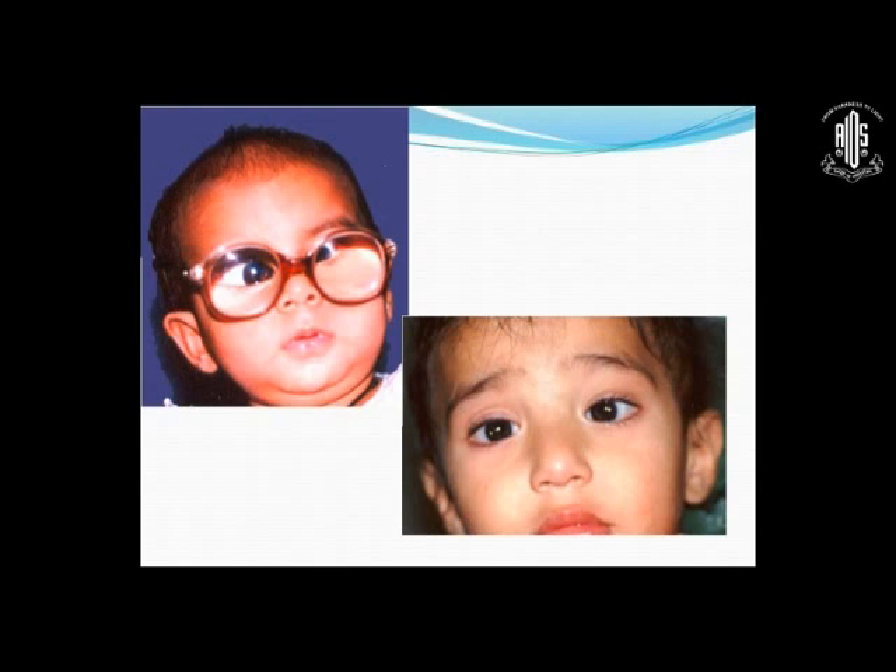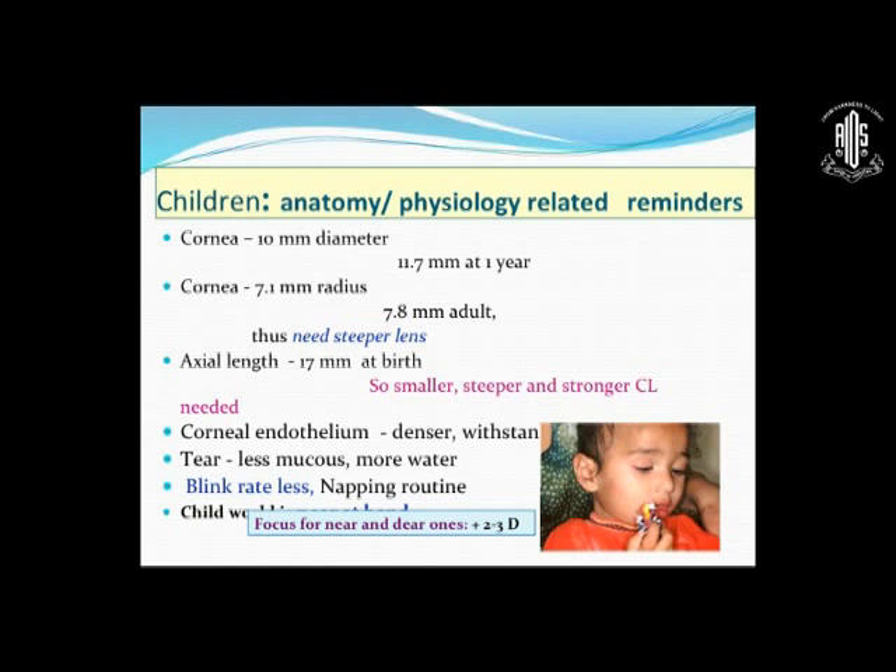These are some children in whom we fitted contact lenses instead of heavy cumbersome spectacles. Please remember that in children, anatomical and physiological variations from adults must be kept in mind. The normal corneal diameter in children is 10 mm, while a standard soft contact lens diameter is 13.5 mm, so you have to get it custom made. Children only reach a diameter of 11.7 mm at one year. The radius of a child's cornea is 7.1 mm versus 7.8 mm for an adult, so children need steeper lenses. The axial length is also smaller, so smaller, steeper and stronger lenses are required.